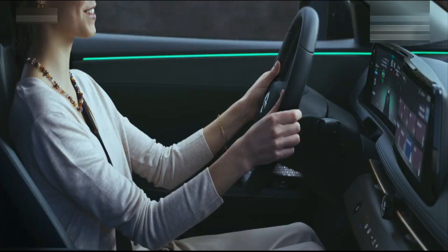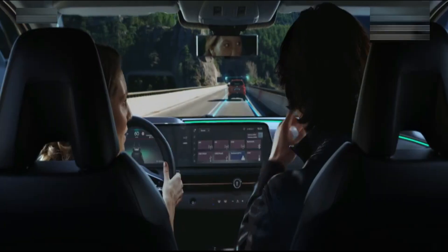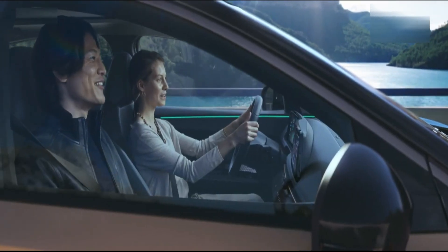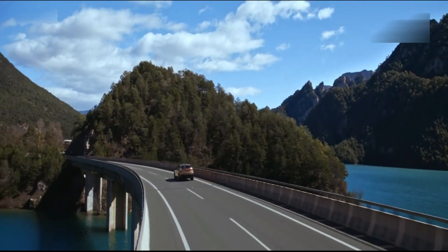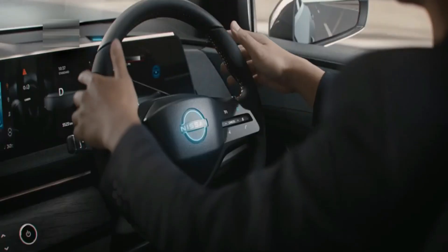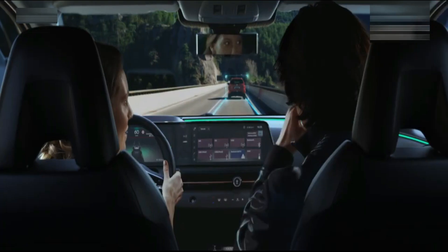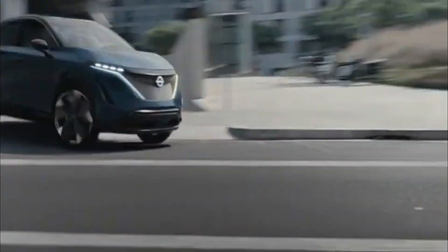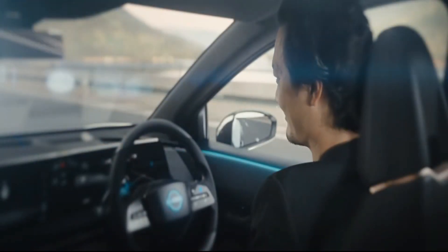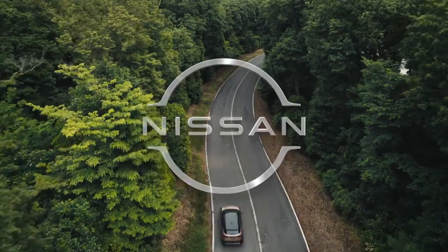The Ariya's driver-assistance technology contributes to road safety. As part of the Nissan Intelligent Mobility package, drivers get intelligent cruise control, intelligent lane intervention, and intelligent emergency braking. ProPilot with NaviLink assists you in adjusting your speed to maintain a safe distance from the car in front, gauging the flow of traffic and even slowing your vehicle to a pause before resuming speed. NaviLink also supports by slowing the car ahead of moderate bends and junction exits on your route.